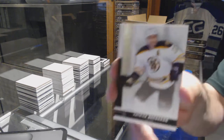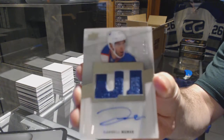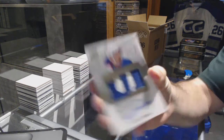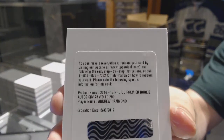We've got for the Boston Bruins a $2.49 Patrice Bergeron. For the Oilers, a $2.99 Rookie Patch Auto Darnell Nurse. Number to $2.99 for the Ottawa Senators, Andrew Hammond.